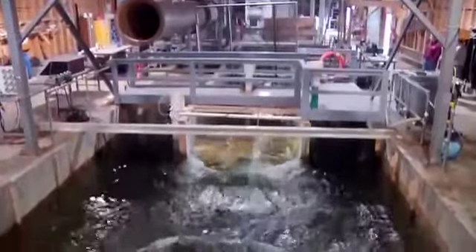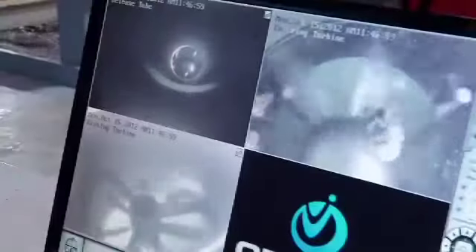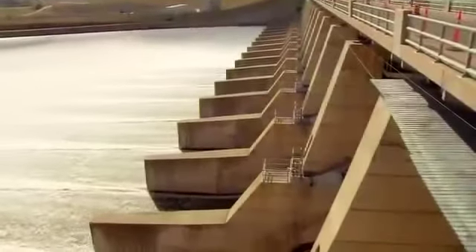New technology is also making hydropower even more environmentally friendly. For example, researchers are reducing adverse impacts on fish with fish-friendly turbines, and fish ladders like these let them swim around dams.